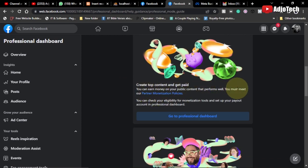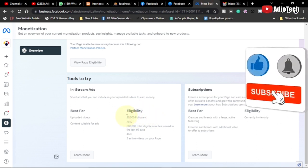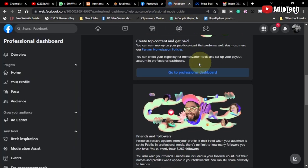You can also create top content and get paid — you can earn money using your normal profile. To get monetized, you need to meet the partner monetization policy requirements: 10,000 followers, at least 600,000 total eligible minutes viewed in the last 60 days, and at least 5 active videos on your page. I've already created a video on how to get monetized on Facebook, so stay tuned. You can also use View Page Eligibility to check your monetization status.